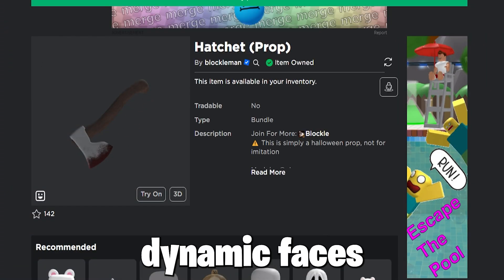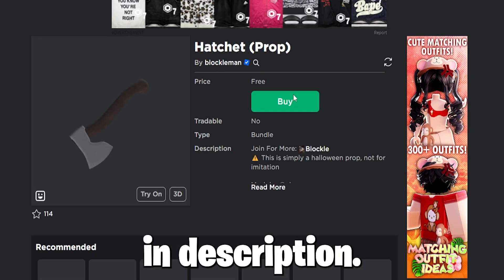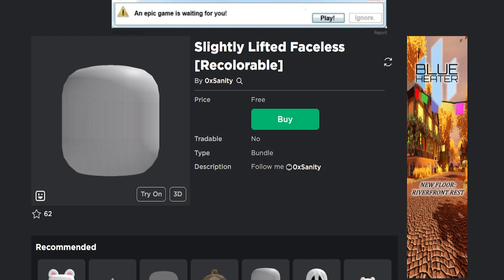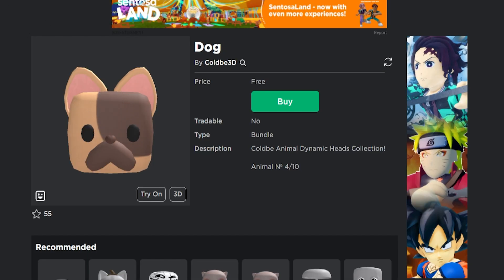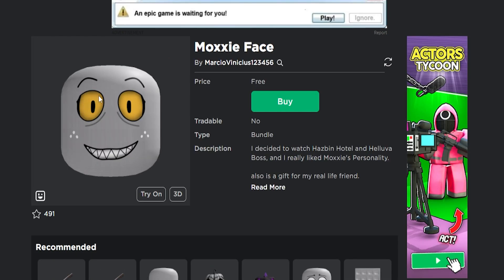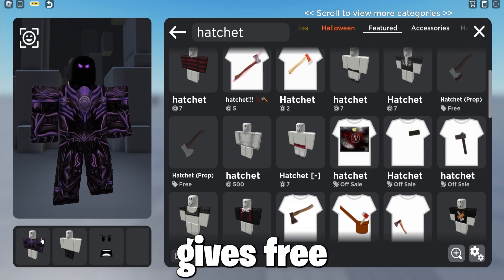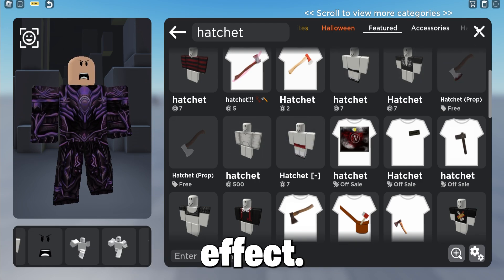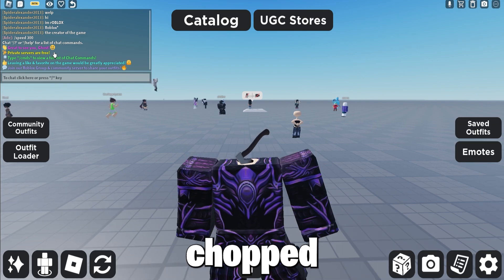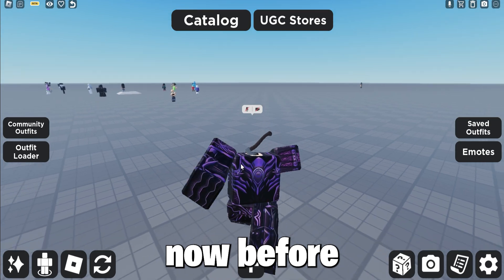Now, get all these free dynamic faces which give free headless and bundles — all links are in the description. This axe on your head gives free headless, as it gives the headless effect — as if someone like the Headless Horseman chopped your head off. Really cool, and most importantly it's free, so get it now before it goes off sale.